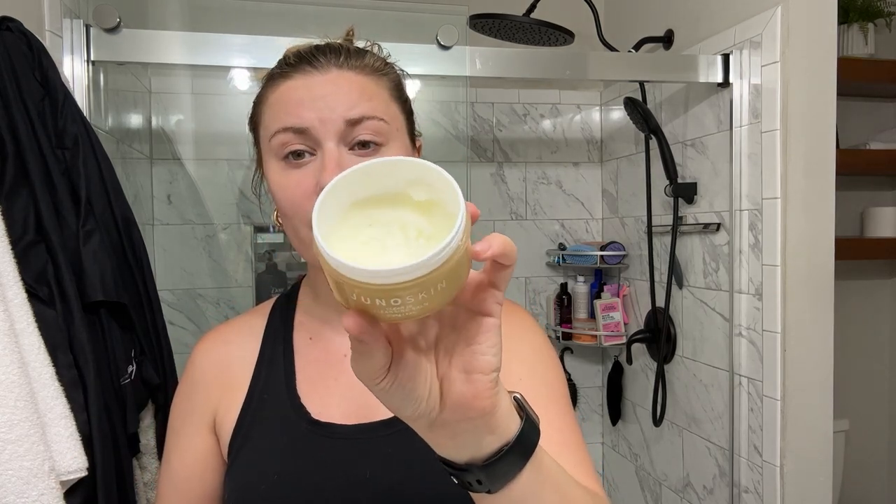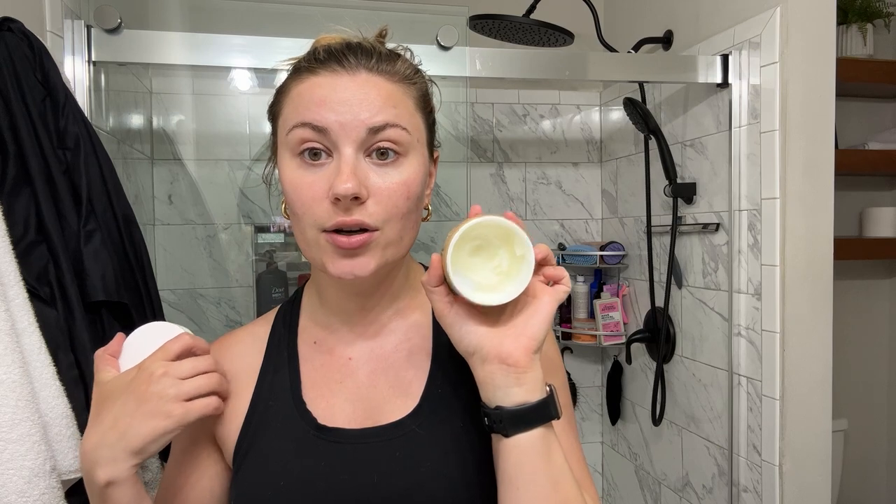My favorite part about this cleansing balm is it leaves no residue. I don't have to use a towel to wipe it off — it comes off clean with water. I've had this for a few months now and still have a lot of product left. I use about a nickel-to-quarter size amount depending on whether I'm wearing makeup or not. Lather it in on dry hands and dry face, it turns to an oil, then you rinse it off. It takes off all makeup amazingly and doesn't break me out.